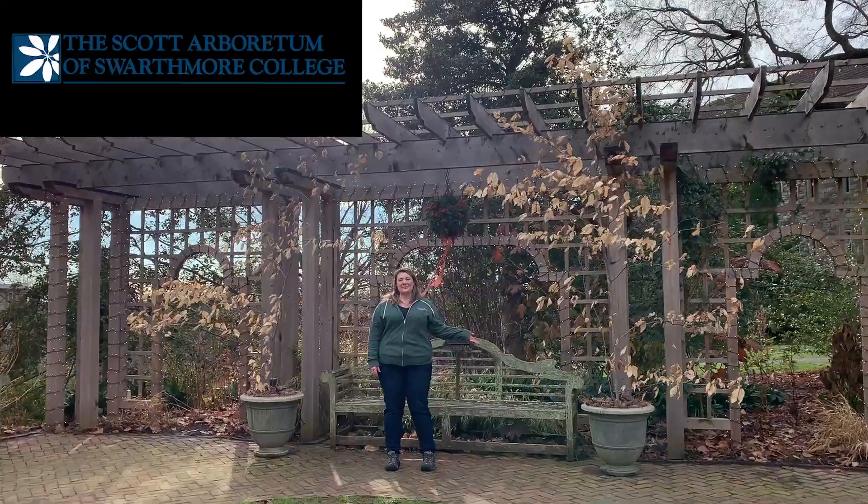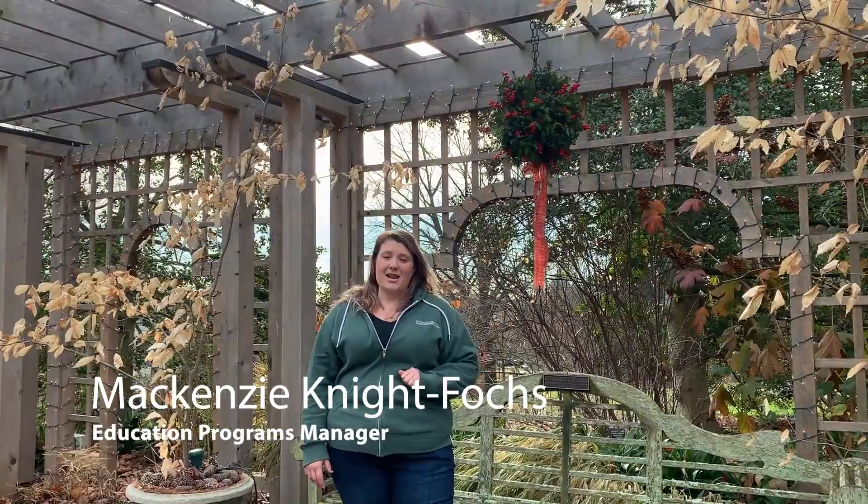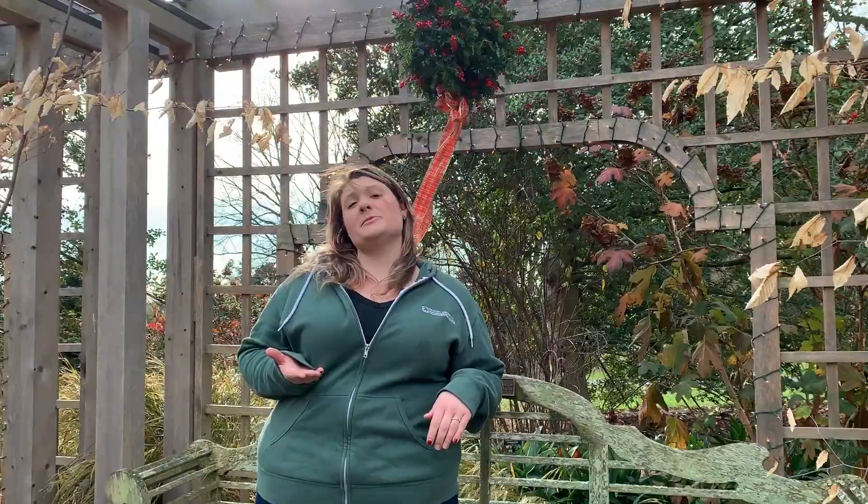Good morning everyone. My name is Mackenzie Knight-Fox and I'm the Education Programs Manager here at the Scott Arboretum of Swarthmore College. Today we are going to be exploring the evergreens of the Arboretum's collection. When I mention evergreens you're probably thinking of a pine tree or perhaps the Christmas tree in your house, and you would be correct, but there's much more to the world of evergreens than just those two options.